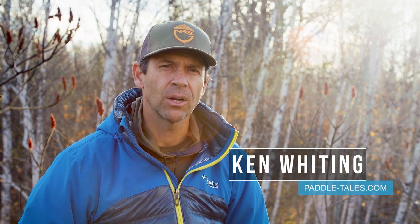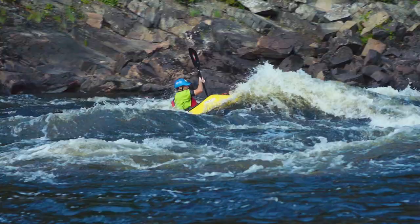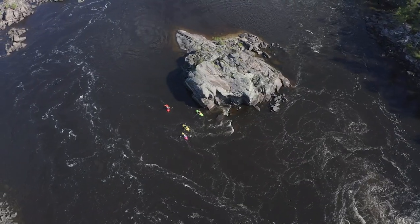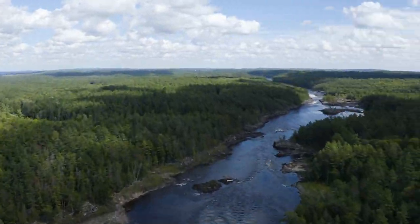Hey everyone, Ken Whiting here with Paddle TV. This week we're talking about one of the best rivers in the world, bar none. It also happens to be my backyard run, so I might be a little biased, but people travel here from all over the world.